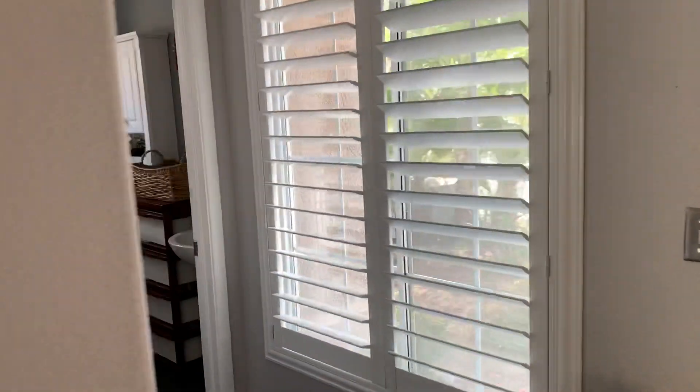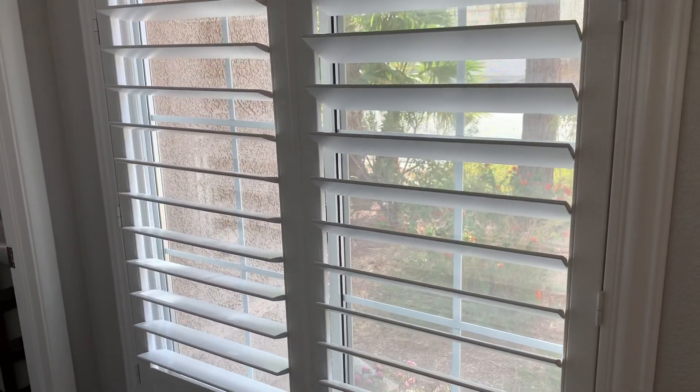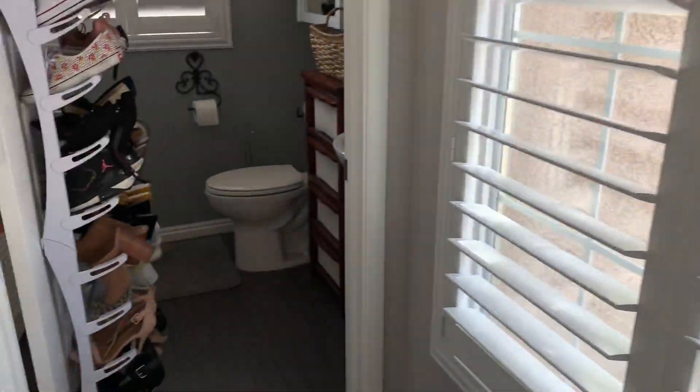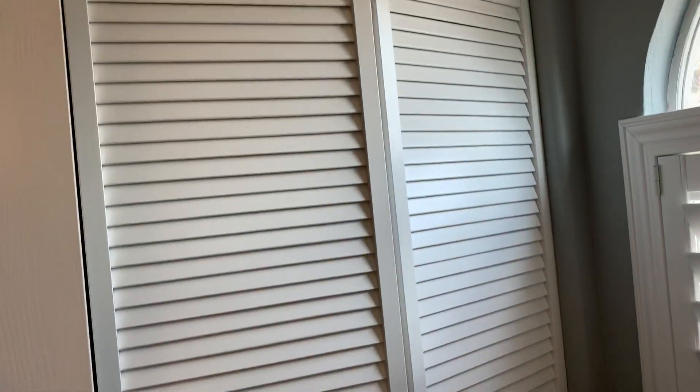Let's take a peek over here just as you come in the door — they've got these plantation shutters pretty much throughout the home, which are nice. Then you've got a little half bath over here.